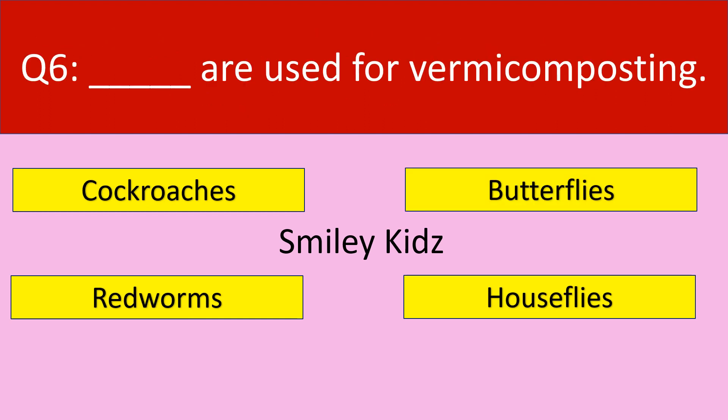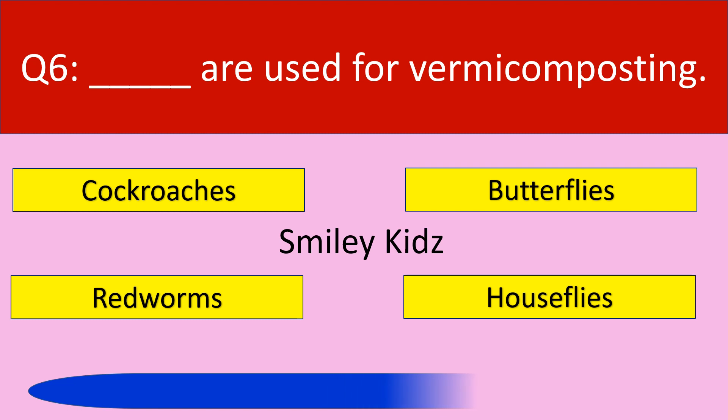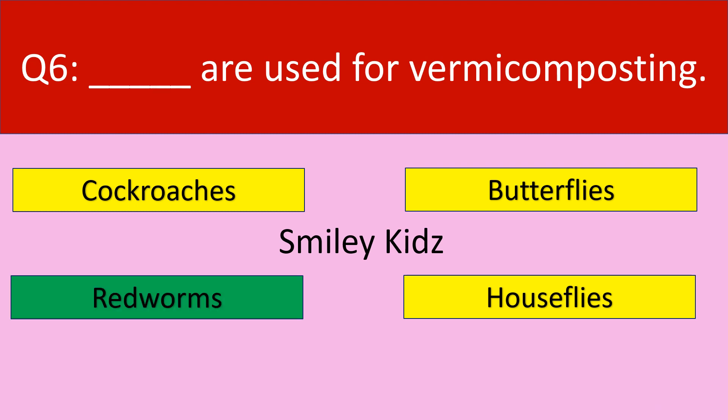Question number 6. Dash are used for vermicomposting. Your options are cockroaches, butterflies, redworms, houseflies. Your time starts now. Time up. The correct answer is redworms. Redworms are used for vermicomposting.